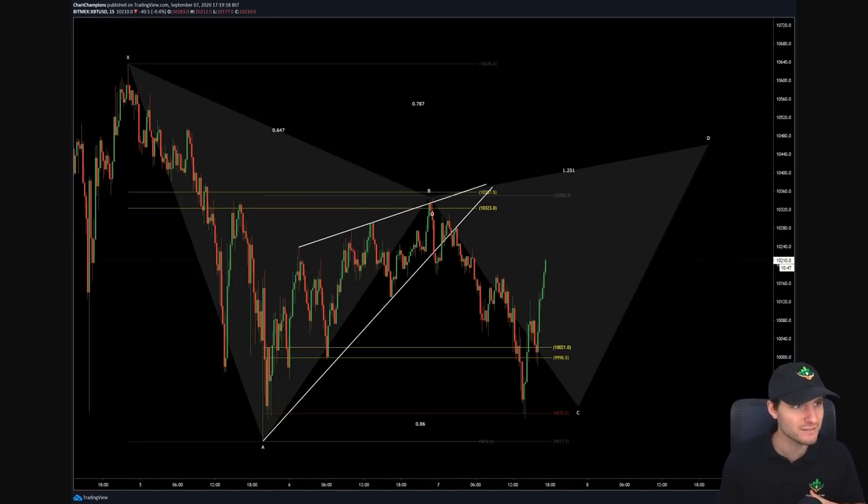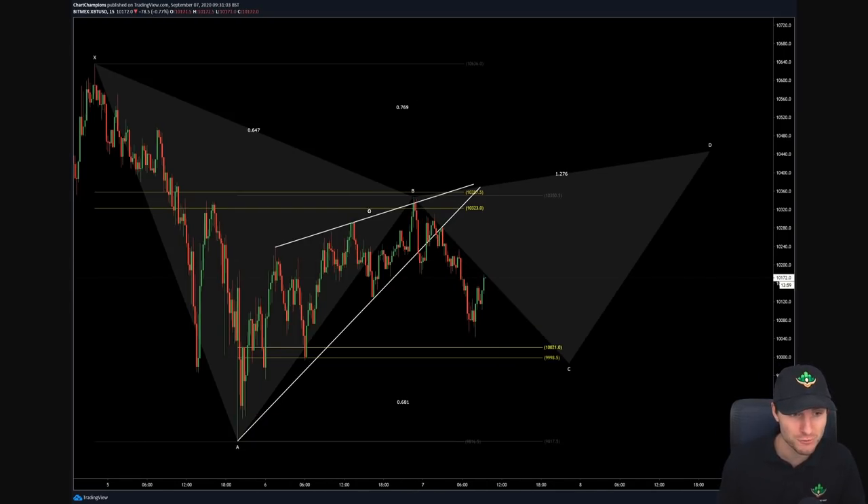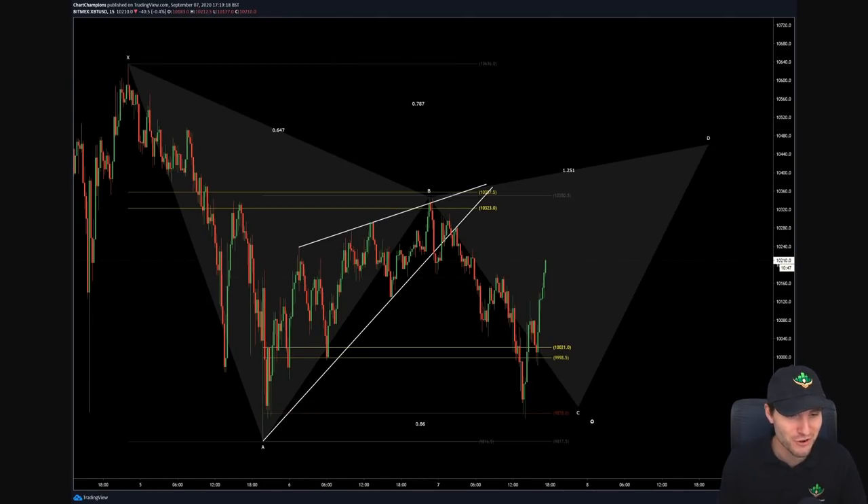What is so brilliant about this sort of prediction is that it does look fairly complex — we've got rising wedges, Fibonacci, harmonics, Fibonacci timing — a whole range of complex topics. But at the end of the day, it is just a range — looking for longs down at the lows and shorts up at the highs, with little fake outs obviously inside that.